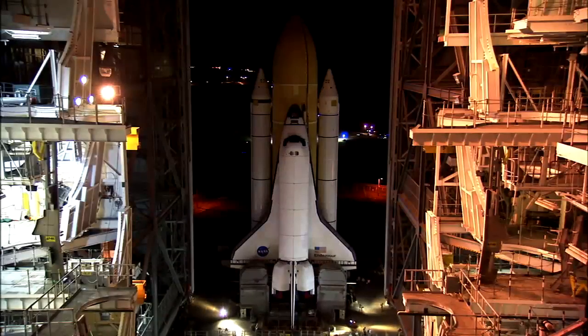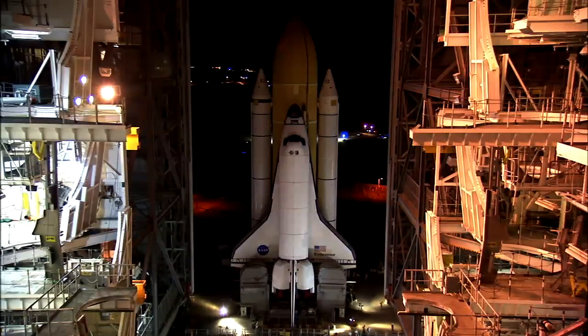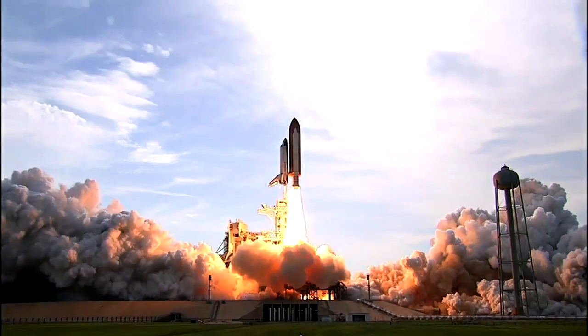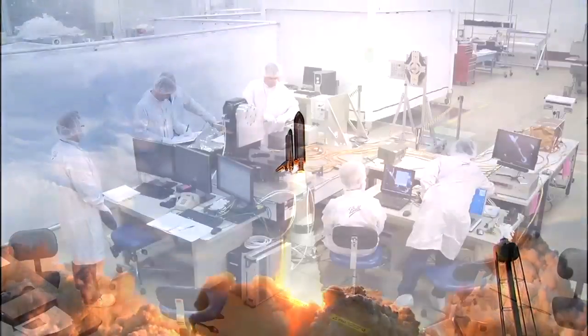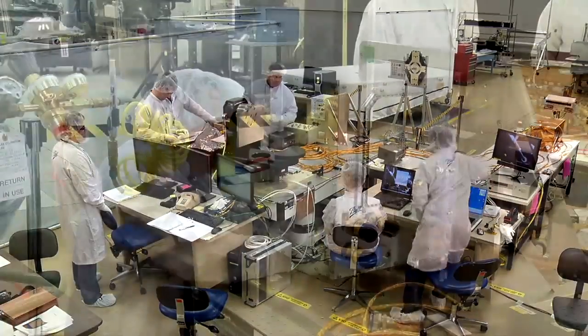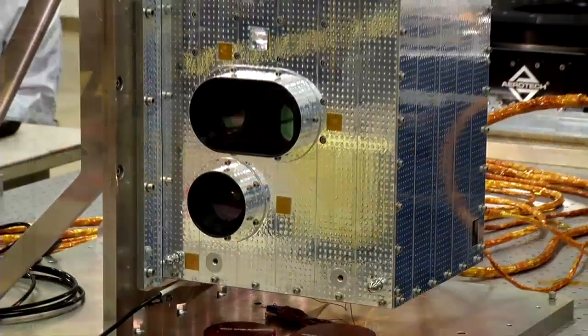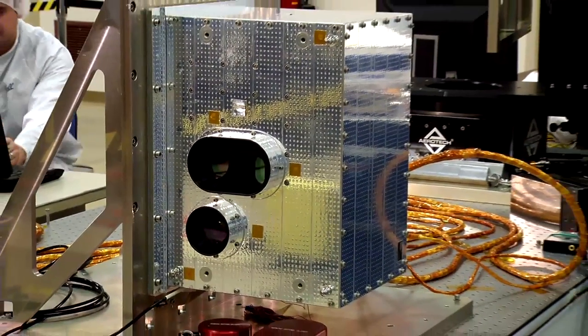This test will be carried out on orbit during the STS-134 mission, the final flight of Space Shuttle Endeavour. The STORM flight test will demonstrate the first U.S.-developed, highly reliable navigation sensor called the Vision Navigation Sensor, or VNS.